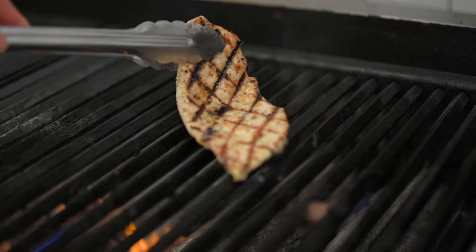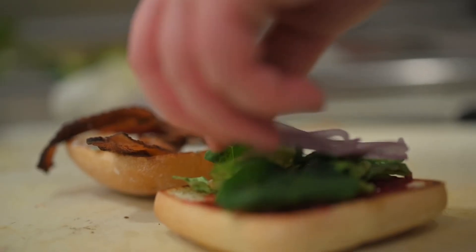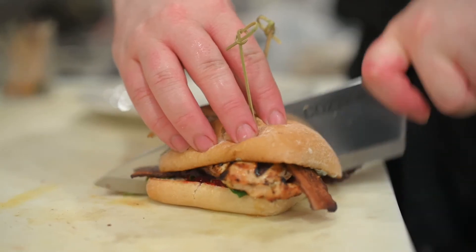We also brought back our cranberry chicken sandwich, which is grilled chicken breast with some bacon, some onions, sage aioli, some mixed greens, and also a cranberry jam.